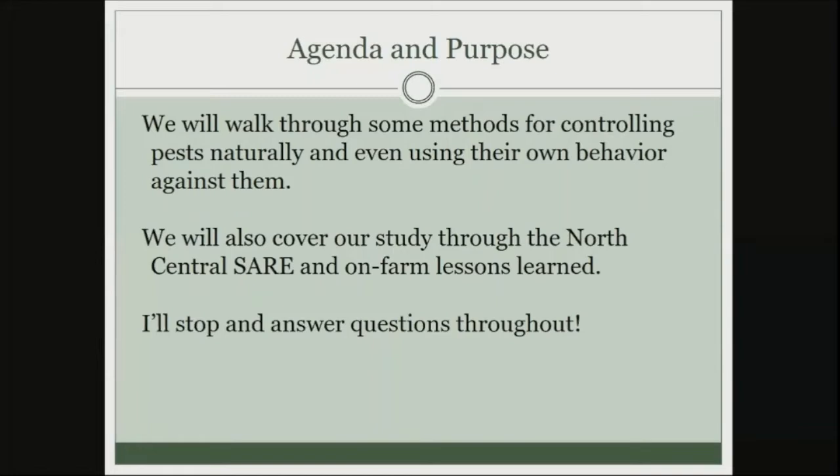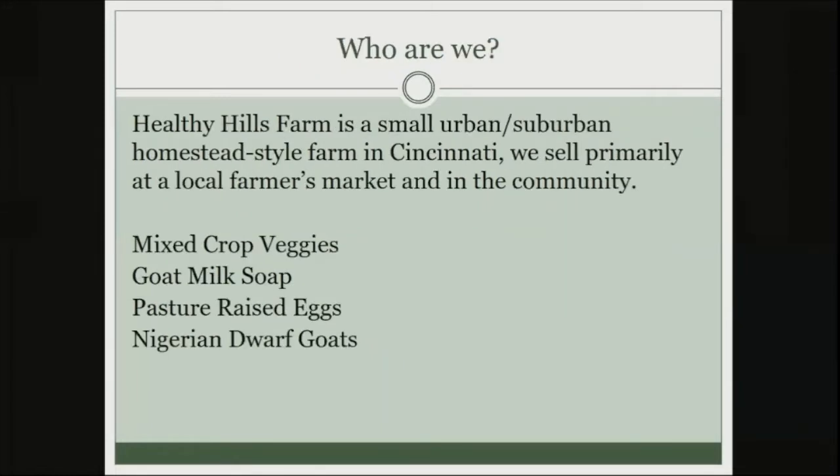We got approved and partnered with North Central SARE for a research project, so we'll check in on that as well. I'll have a couple of points where I'll stop and take some questions out of the chat, and then at the end too. So, who are we?